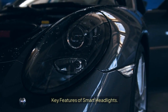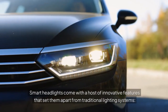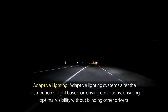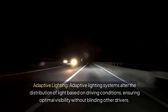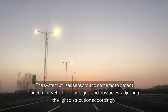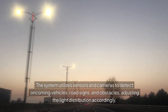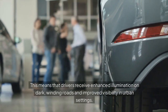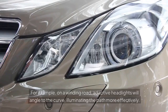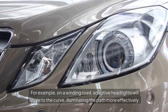Key Features of Smart Headlights. Smart headlights come with a host of innovative features that set them apart from traditional lighting systems. Adaptive lighting systems alter the distribution of light based on driving conditions, ensuring optimal visibility without blinding other drivers. The system utilizes sensors and cameras to detect oncoming vehicles, road signs, and obstacles, adjusting the light distribution accordingly. This means that drivers receive enhanced illumination on dark, winding roads and improved visibility in urban settings. For example, on a winding road, adaptive headlights will angle to the curve, illuminating the path more effectively.